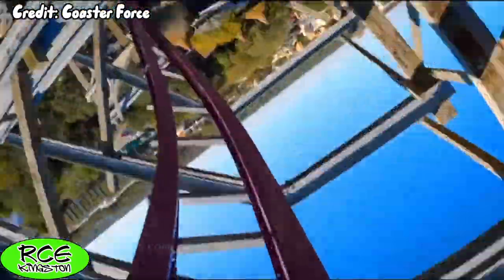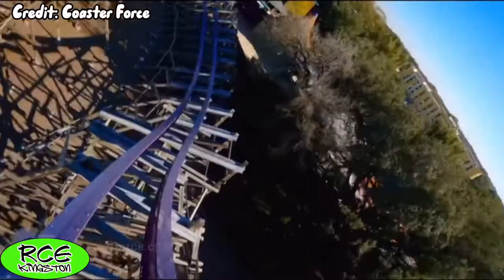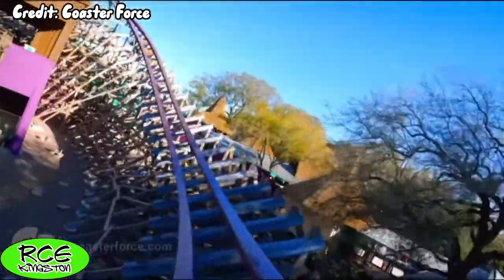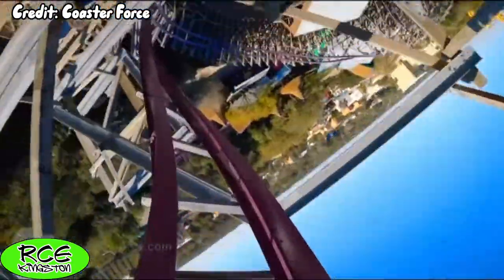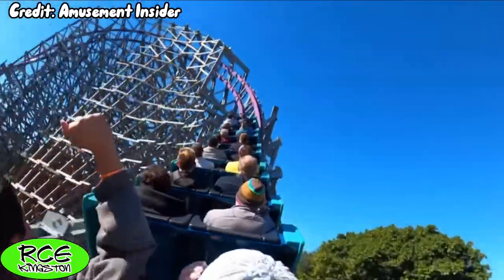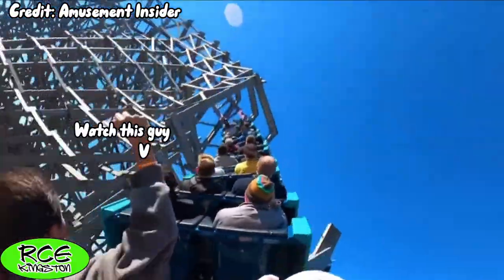Next up is what I believe to be the most surprising element of the ride — the overbanked turn. When I first saw Gwazi's layout, I assumed this would be a dud element, but I was beyond mistaken. The train takes its turn with so much speed that on some of my midday rides, I felt my vision start to fade slightly. Not only that, but right after you feel the positive Gs, you will be ejected from your seat with one of the most intense and aggressive pops of lateral airtime on any coaster. This moment is so abrupt and powerful that at night, it feels like you're going to be thrown across the park. I know it's not for everyone, but I loved it.